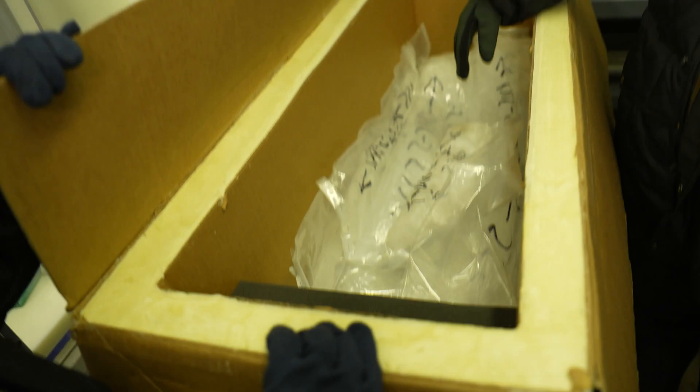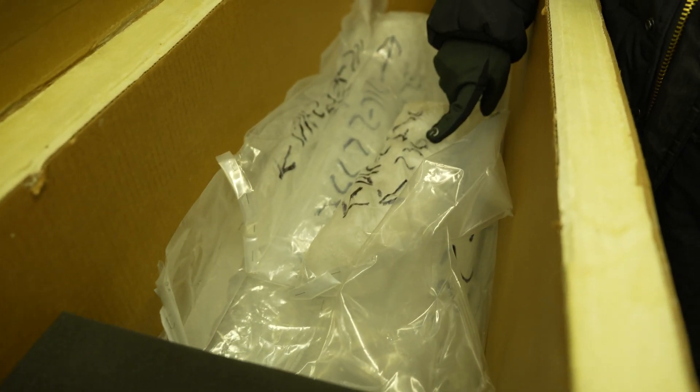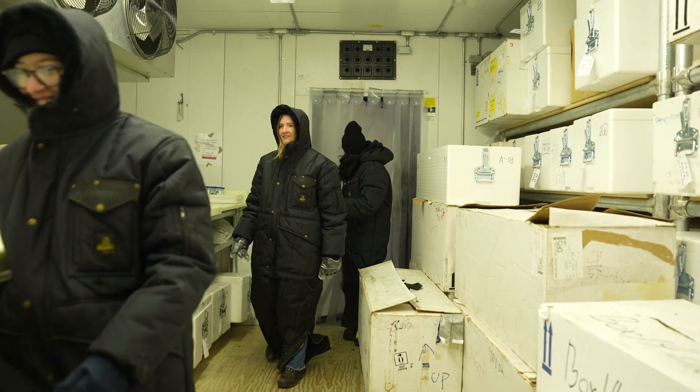This one right on top — I'm not going to pick it up — is the ice core from the very bottom of the glacier. 236 — that's how many meters down we are. We actually found this job together, me and Karina, and we're both first years.